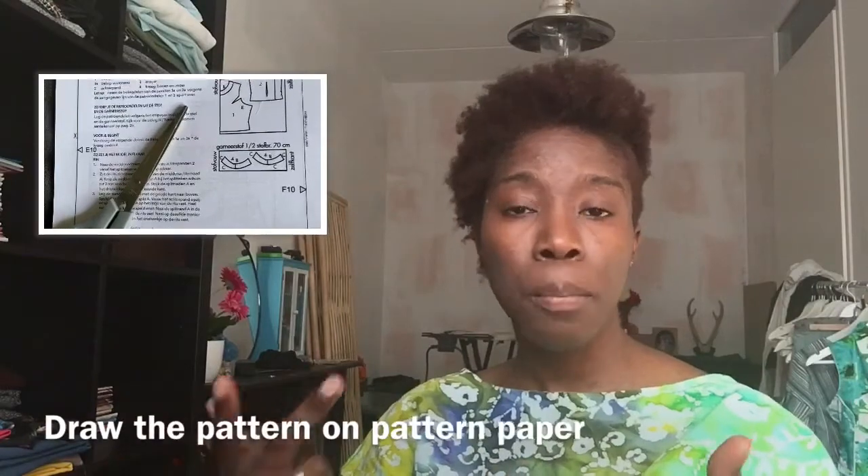This journey would start with printing out my PDF pattern and then I use the pattern paper. I'm going to be inserting a clip of a dress I made, which I called my trendy suede dress. Once I'm finished with drawing out the pattern piece, laying it on the fabric, tracing it and cutting it out, that's the next step.